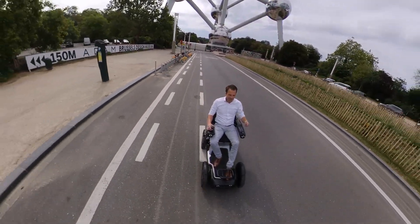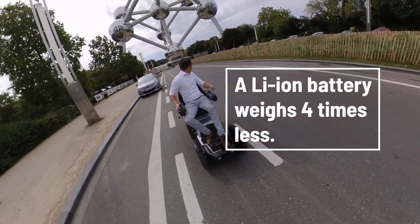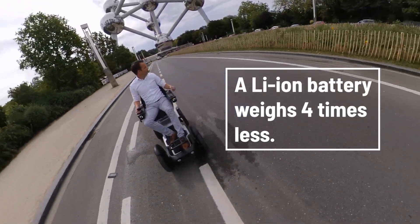The third advantage is less weight. A lead battery is much heavier than a lithium battery — it is four times as light as a lead battery with the same energy, and costs less power to drive.